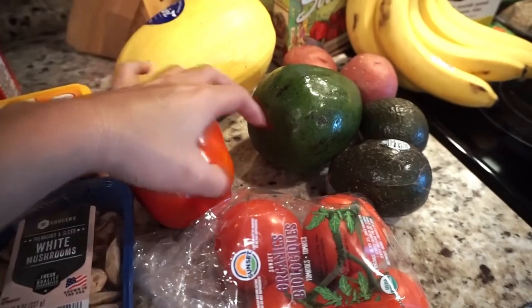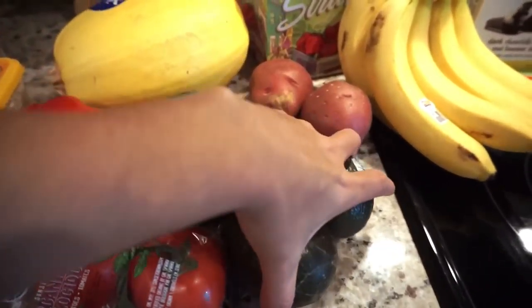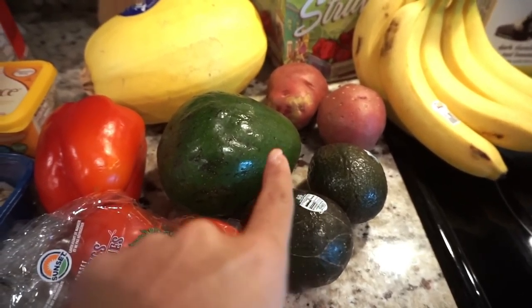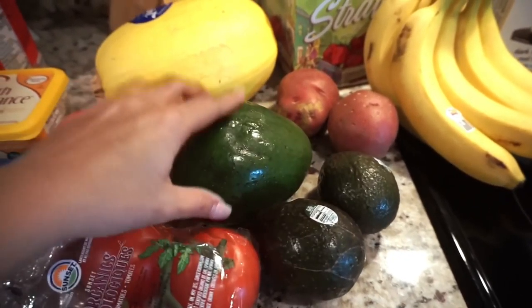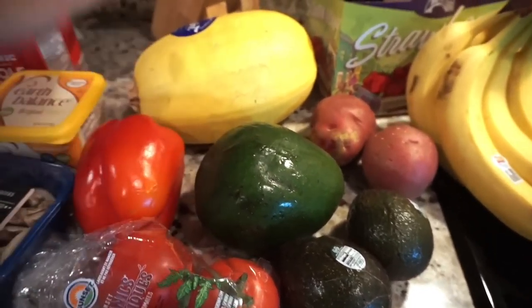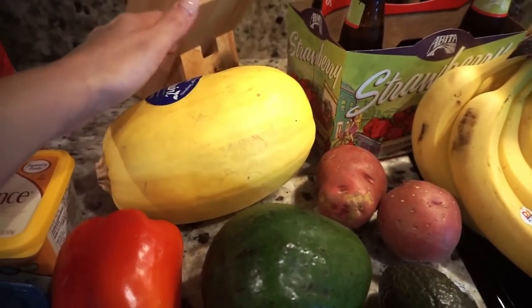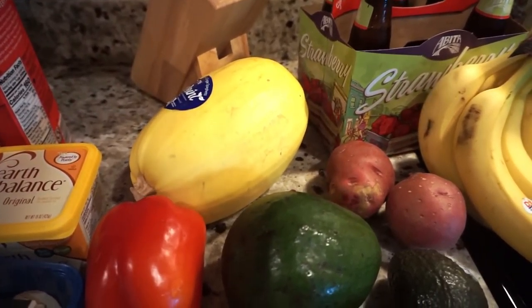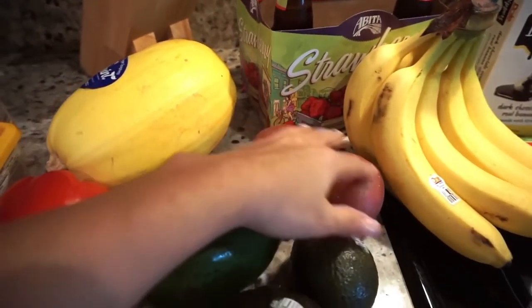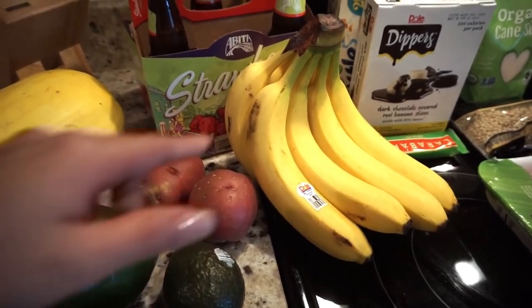I make tomato salad and tomato and avocado salad all the time. I got a red pepper since I already have a green one at home. I got some avocados — I always buy them because Penelope loves avocado toast. Got some small ones and Tom wanted a big one that's ready for today. I always buy spaghetti squash — I have so many recipes with it and it's easy to make. I also got some red potatoes for the lentils I'm making today.